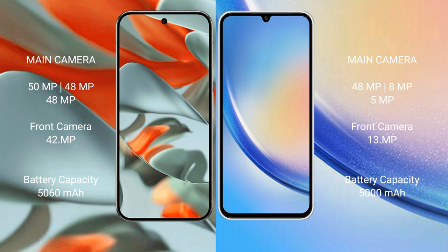The Google Pixel 9 Pro XL features a triple rear camera setup with 15MP, 48MP, and 48MP lenses, and a 42MP front camera. The Samsung Galaxy A34 has a triple rear camera setup with 48MP, 8MP, and 5MP lenses, and a 13MP front camera.